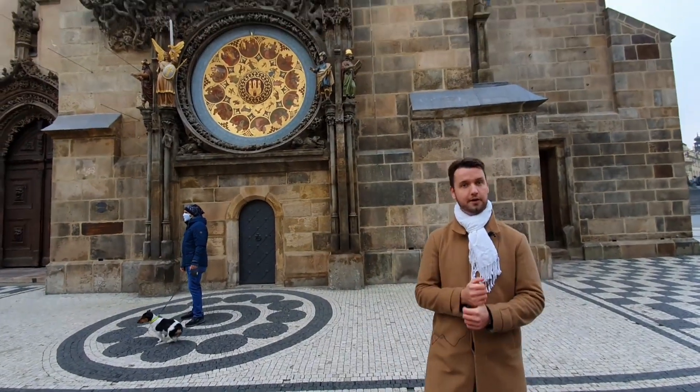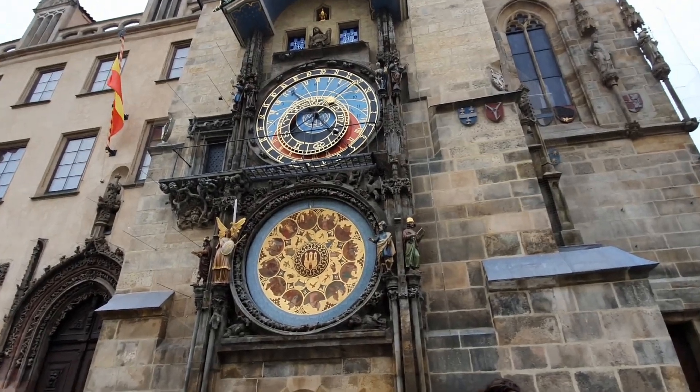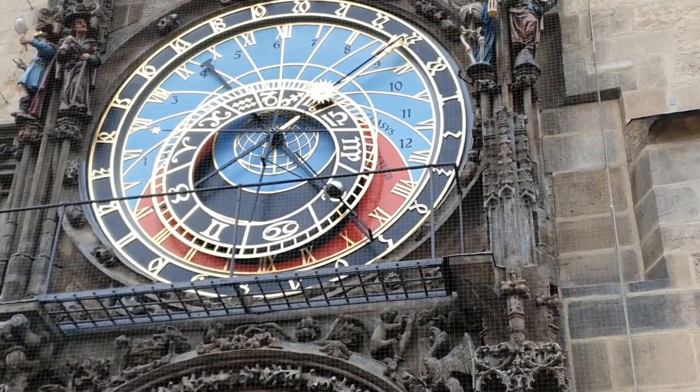First we'll focus on the section of the clock in the middle, which shows us four different times: the old Bohemian time, the German time which is today called Central European time, then the ancient Babylonian time, and finally the fourth time is the stellar time.